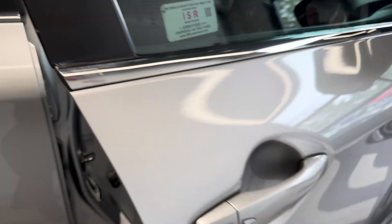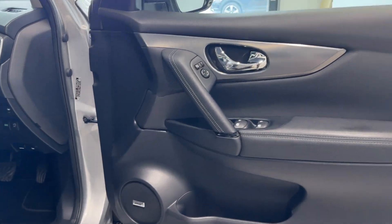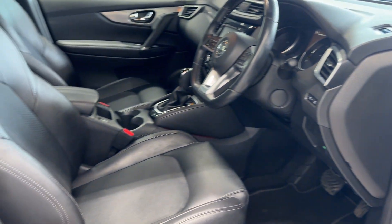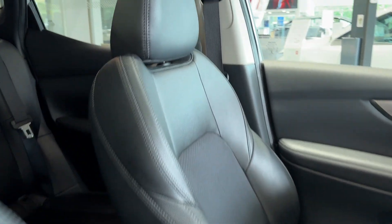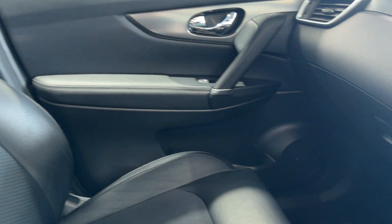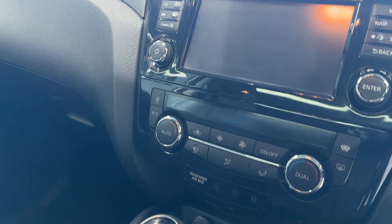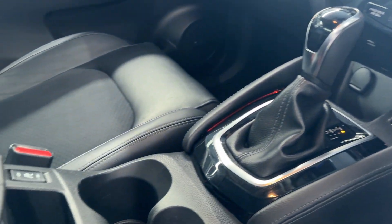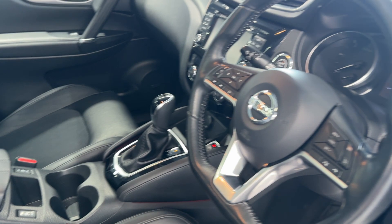Let's take a look inside the front. Inside we have Bose speakers, heated front seats, an infotainment screen with climate controls, an electronic handbrake and drive selector, heated seat switches, and a heated steering wheel.